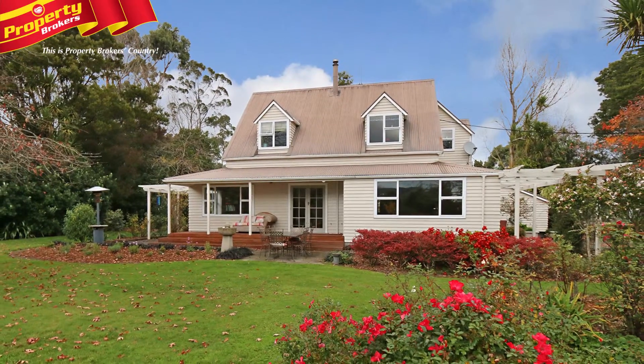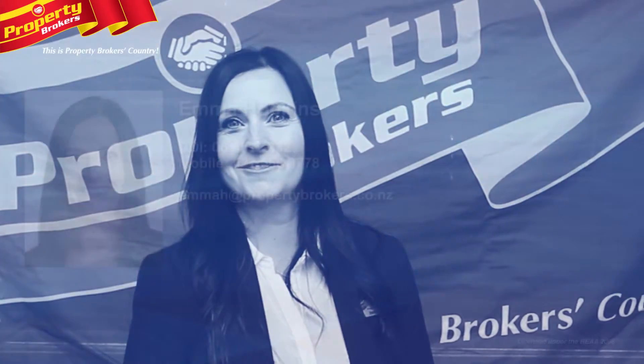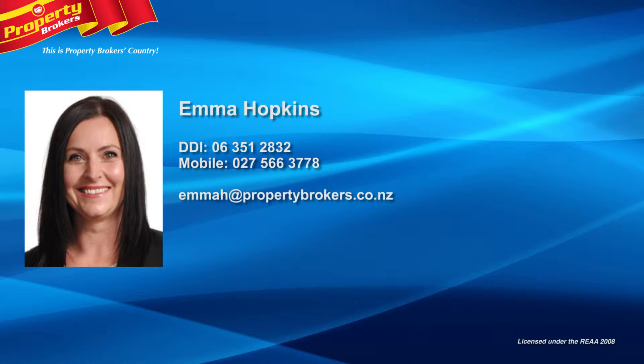Emma Hopkins at Property Brokers Palmerston North. Thanks for watching — call me at Property Brokers anytime. I look forward to hearing from you. Contact Emma anytime on 027 566 3778.